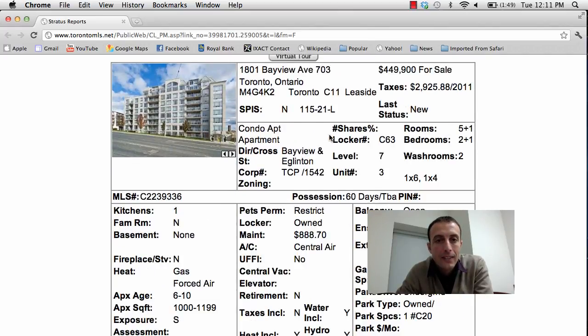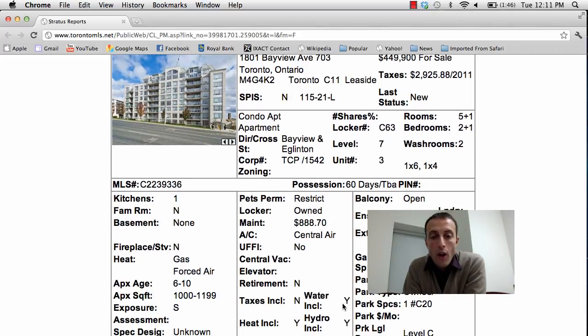Alright, next property: 1801 Bayview Avenue, unit 703, Bayview and Eglinton area — once again a great location. Asking price is $449,900. It's a two plus one, two bathroom unit. Maintenance fees are a little bit higher on this one at $888 since it's an older building, but it does come with parking and locker. The fees include water, heat, and hydro, so you don't have to worry about those costs. The unit is over 1,000 square feet.